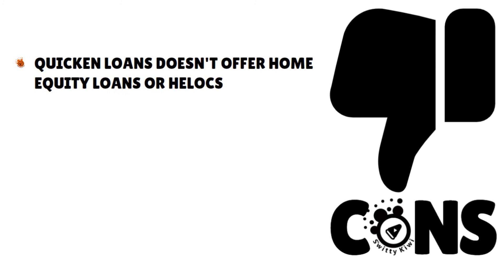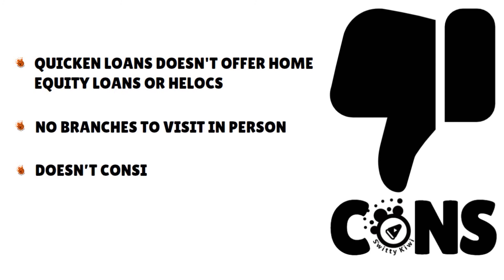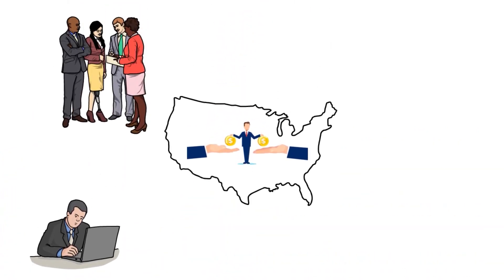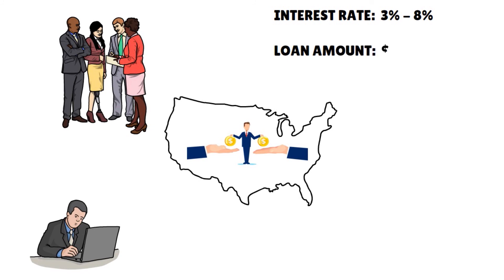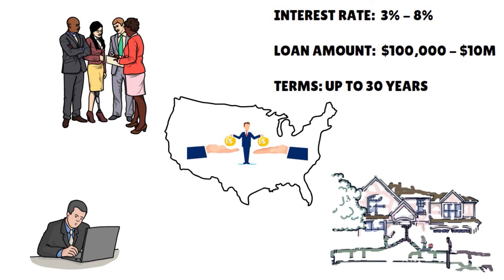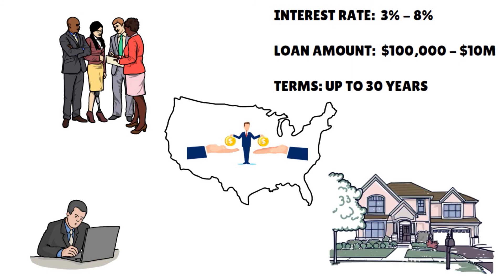Cons: Quicken Loans does not offer home equity loans or HELOCs, no branches to visit in person, and they don't consider alternative credit data — only credit scores and debt-to-income ratio. Their interest rates range from 3% to 8%. Loan amounts are very generous, from $100,000 all the way to $10 million. Repayment terms can go up to 30 years. The loan maximum is up to $10,000,000 and sometimes $20,000,000 for their Jumbo loan program.